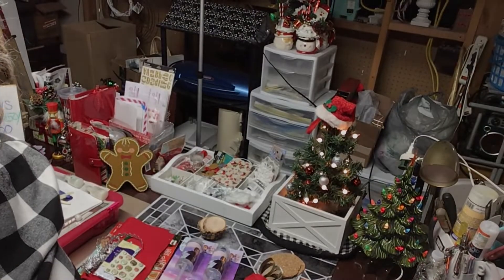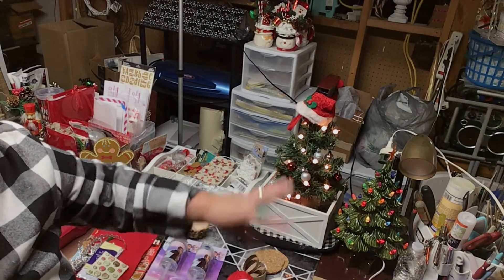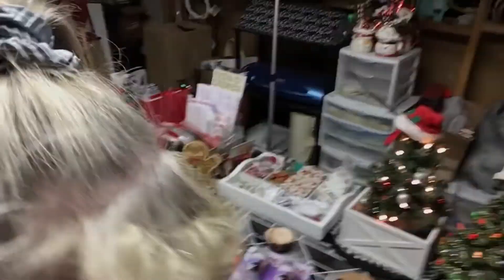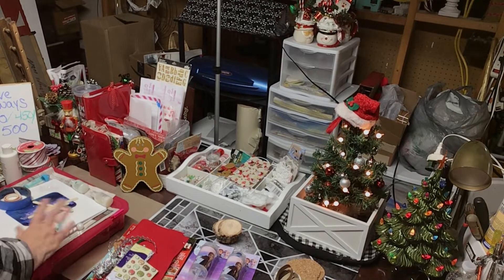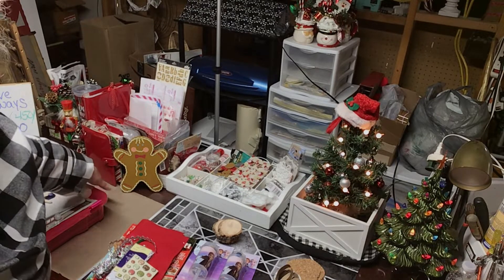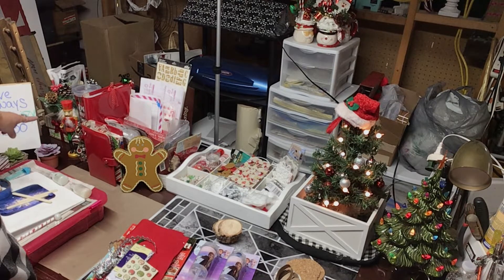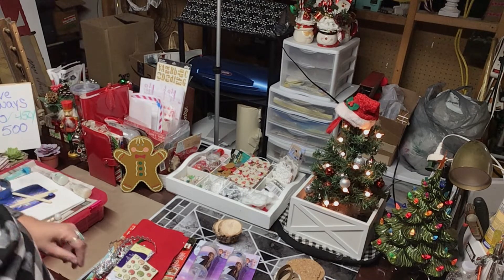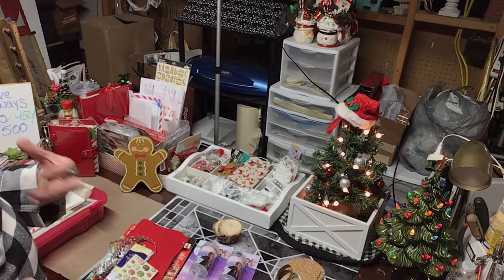Hey everybody, welcome back! We are back with our desk setup for Christmas. There's a lot of stuff going on in the background but not much I can do about that. I've got my December daily thing sitting here. We've got our little decorations over here, my little Christmas box, my extra coin box, my planner, my week-month planner, and my Christmas planner with all my shopping lists and everything in it.